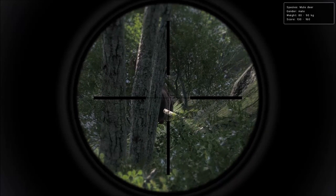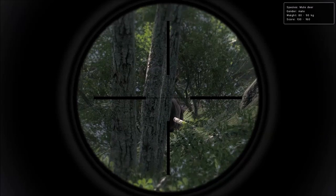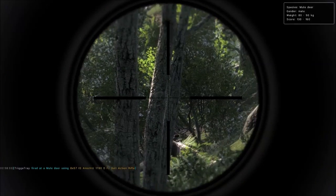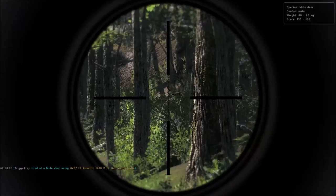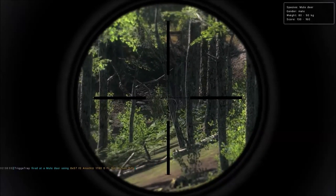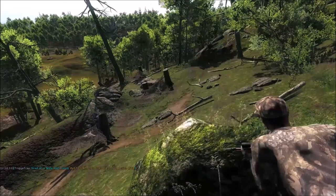He got himself stuck on those trees, it looks like. I might get to force a shot in there from where I'm at. You can try it if you want. Okay, that works — he's definitely hit, he's running like he's hit. Alright.